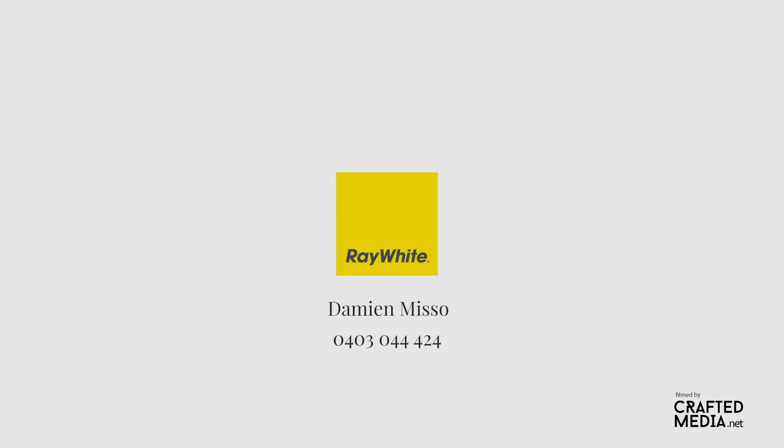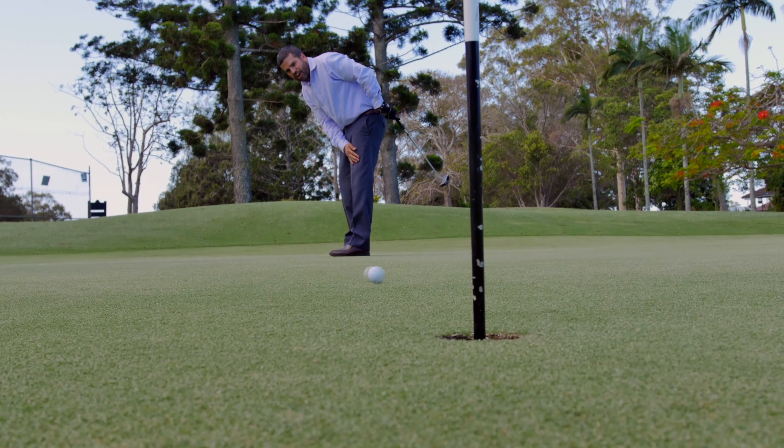The third hole at the Redcliffe Golf Club.